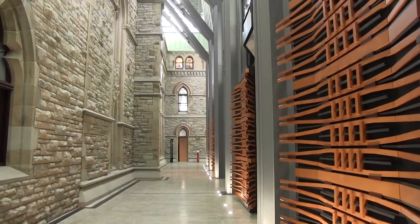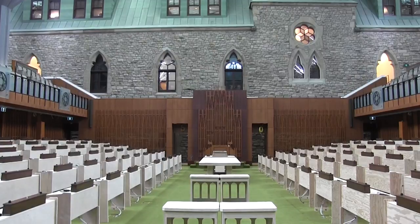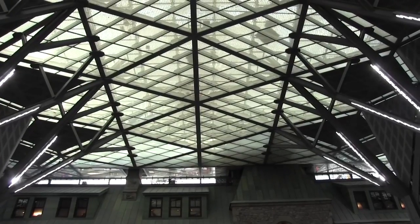We used cues from the neo-Gothic structures that we worked within. You can see that the pointed geometries of the old buildings found echoes in the new architecture. In Gothic architecture, the structure is very important. So the new architecture here is made of a structure that rises up to create the great vaulted glazed roof.